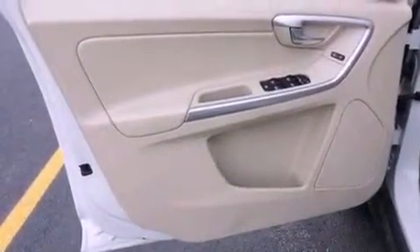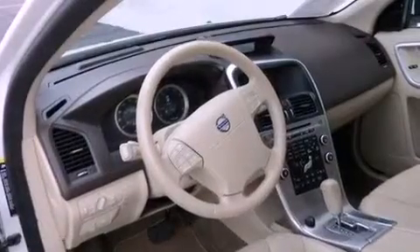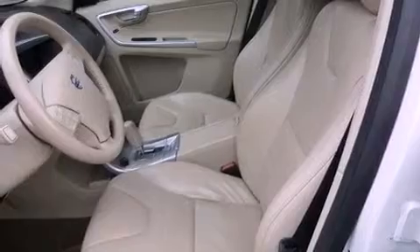The following features are included: memory setting for the driver's seat position so you can recall your favorite position with the touch of one button, dual-power seats, an auto-dimming rearview mirror, an illuminated passenger side vanity mirror, and roof rails.